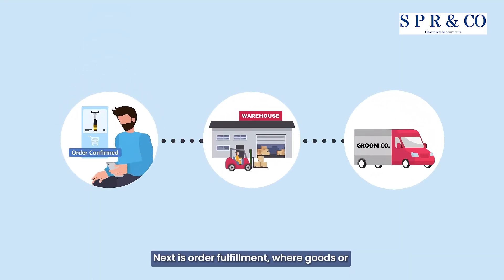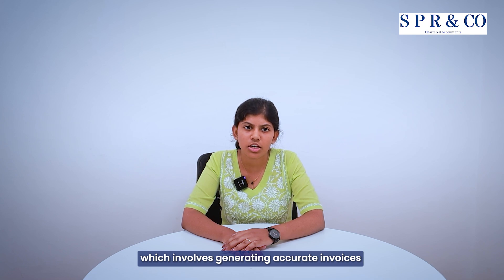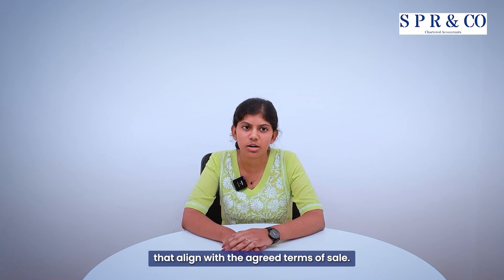Next is order fulfillment, where the goods or services are delivered, followed by invoicing, which involves generating accurate invoices that align with agreed terms of sales.